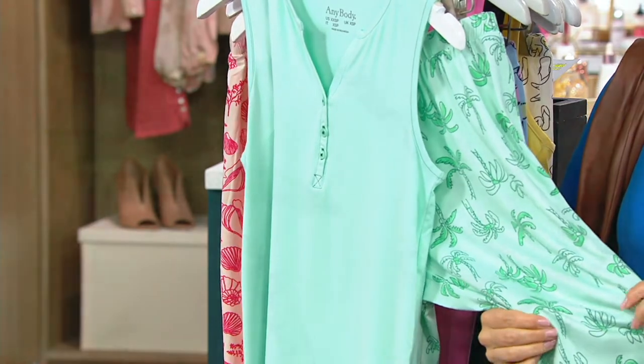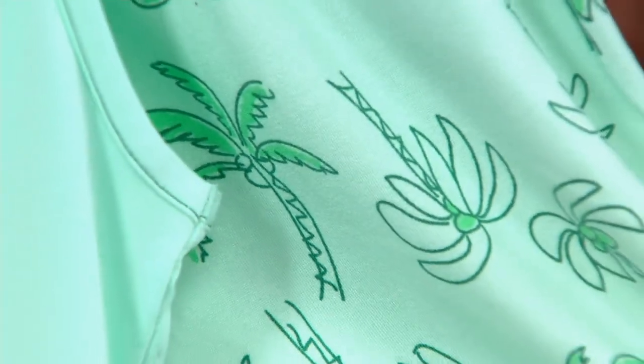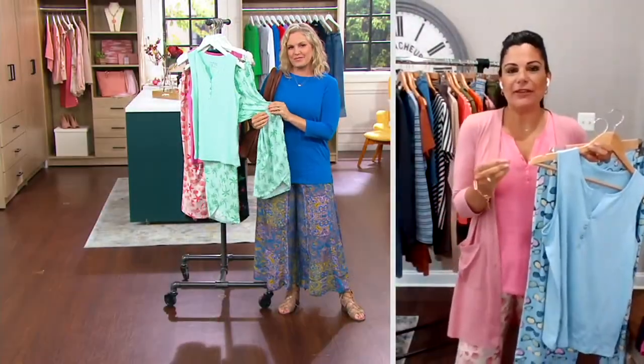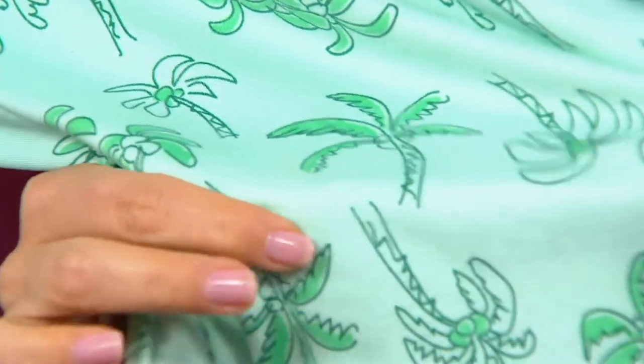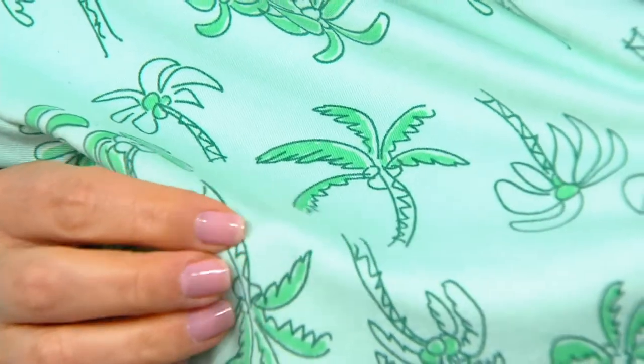Thank you for saying that. The brushing on these, Carrie — you really have to get these home to appreciate this fabric. It honestly feels like a rose petal, it is so incredibly soft. This is a newer fabric for us that we've done in a lot of our PJ sets, and the reviews coming in are fantastic. It's nice and lightweight, so it makes for a perfect summer PJ set, but it's not so lightweight that you're seeing anything through it. It still has substance to it, even though it's lightweight and airy.